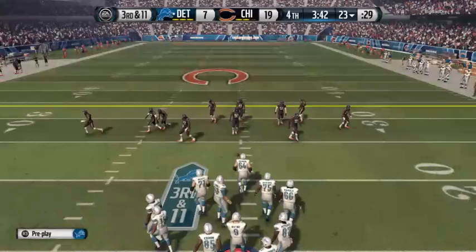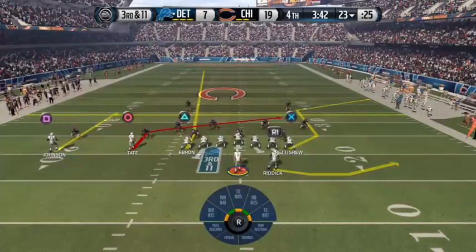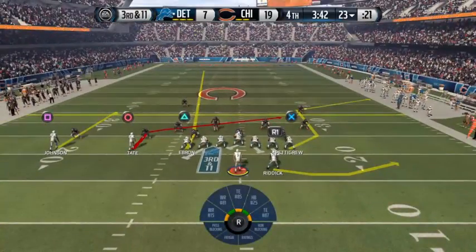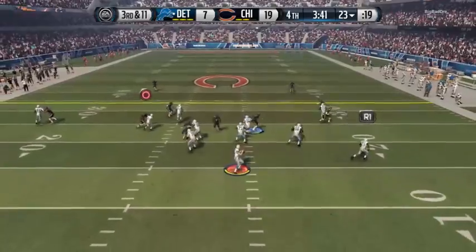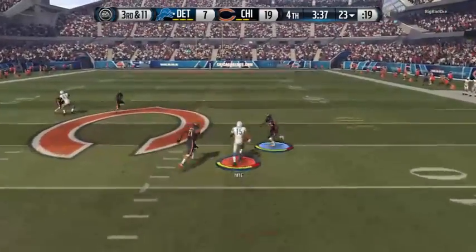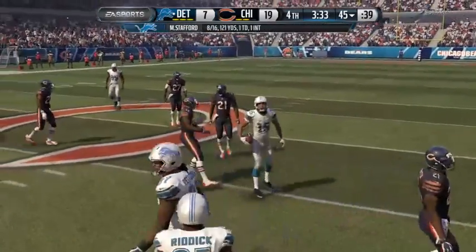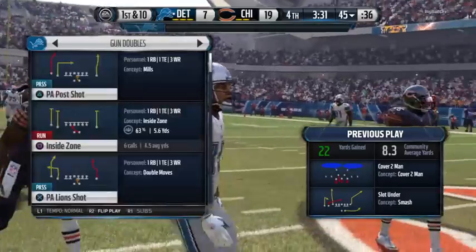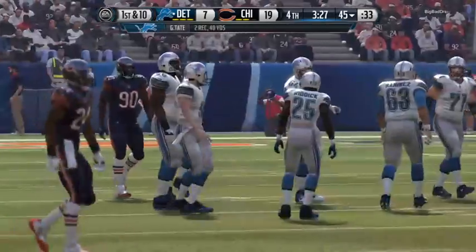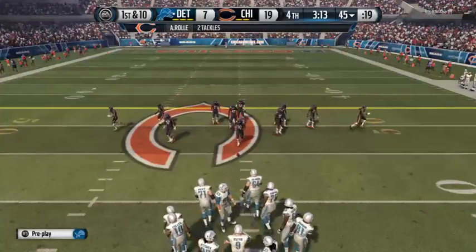Third down now. Matthew Stafford from the shotgun. The Lions move the chains — that's reception number two for him. My gosh, the wide receivers in the NFL — it's incredible. It's not that you have one, every team has two and three, and some have four. Good job hauling in that pass.